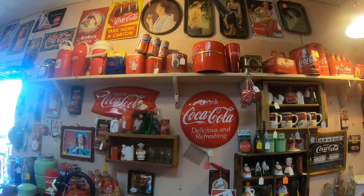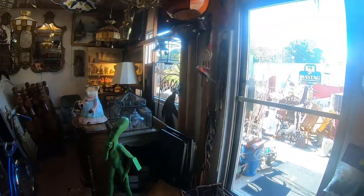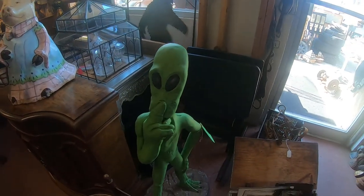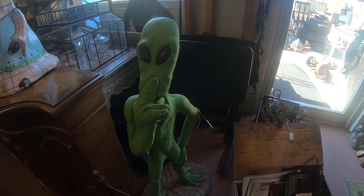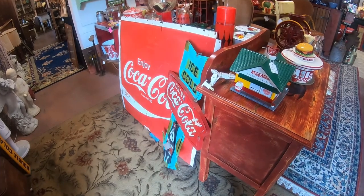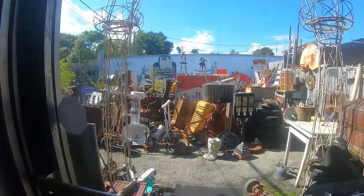Looks like they have a lot of Coke memorabilia here. Yes, I said memorabilia. But I do dig you, Mr. Alien — you are really cool, but I don't have the money to afford you. Dude, check out that Coca-Cola sign, that is so neat. But you know what, for the time being, let's go outside and see what they have here.